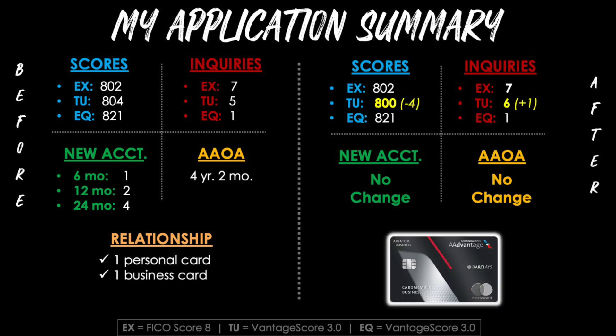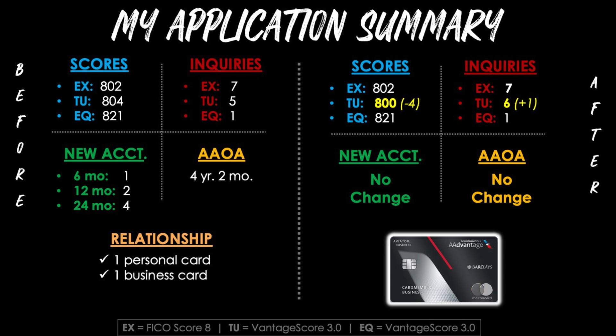After submitting my application, my TransUnion score went from 804 down to 800 — a drop of four points due to the new inquiry. My TransUnion inquiry count went from five to six, confirming Barclays pulled my TransUnion report for this business card application. I can't guarantee that will always be the case, as different banks pull different reports based on location, but Barclays tends to favor TransUnion. For new accounts and average age of accounts, there was no change, because Barclays business credit cards do not appear on your personal credit report — so if they don't show up, they can't make any impact.